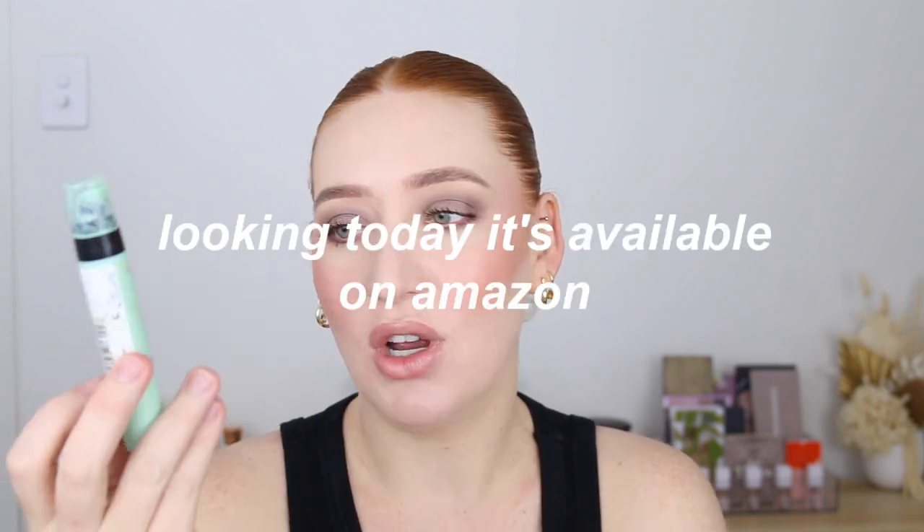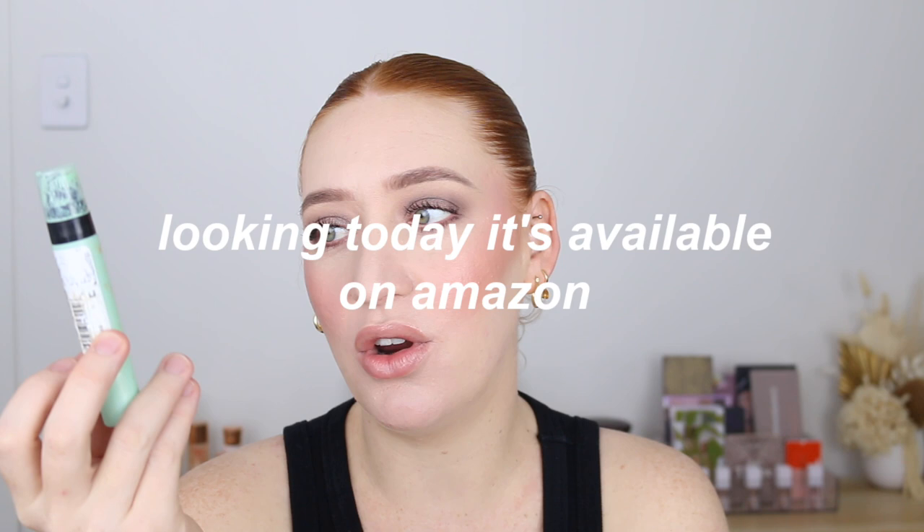The L'Oreal Infallible Anti-Redness Primer — I'm not sure if it's been discontinued. I haven't seen it in Priceline for so long but it comes up on the Chemist Warehouse website. If you can get your hands on it and you've got redness to your skin, this neutralizes it like no other. If you've got dry skin, this formula might not be for you as it can cling to dry patches. It's just the best anti-redness primer I've tried — I've been raving about it for years.